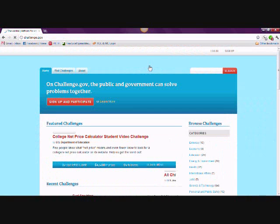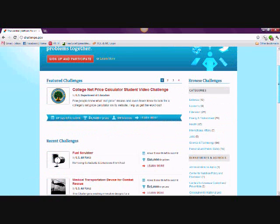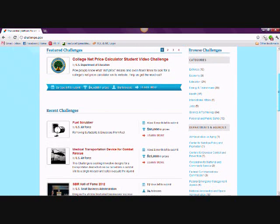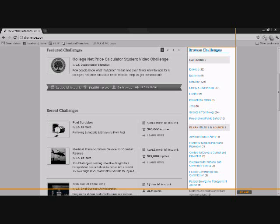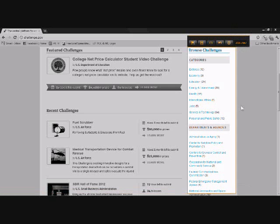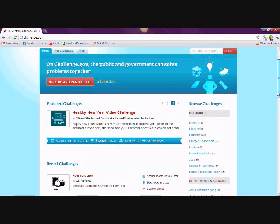If you're interested in pursuing a challenge in a particular category or from a particular agency, you can navigate to those specific challenges using the links on the right-hand side of the page. Alternatively, you can click on the Find Challenges tab at the top of the page and sort challenges based on when the challenge began, how much time a challenge has left, how much prize money is up for grabs, or how popular the challenge is.